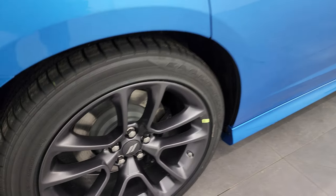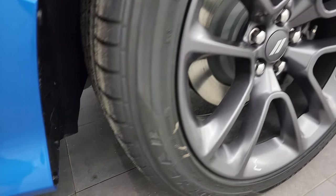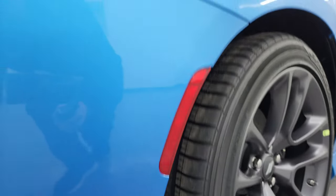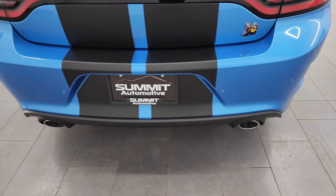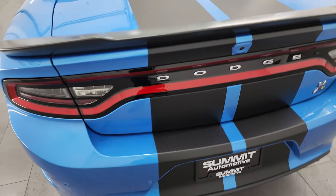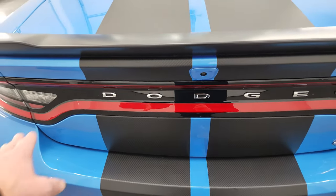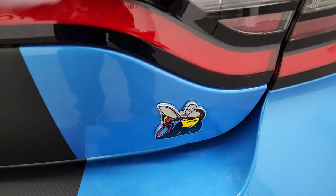You do get the Brembo brakes on here as well — I forgot to show that on the front tires and wheels. There's a look at that tread pattern on those tires. Coming around to the back of the vehicle, you get the dual chrome-tipped exhaust, the backup parking sensors, and those carbon stripes go over the trunk lid and onto the bumper back here as well. You get the LED tail lamps, which look really good, and the B logo back here.